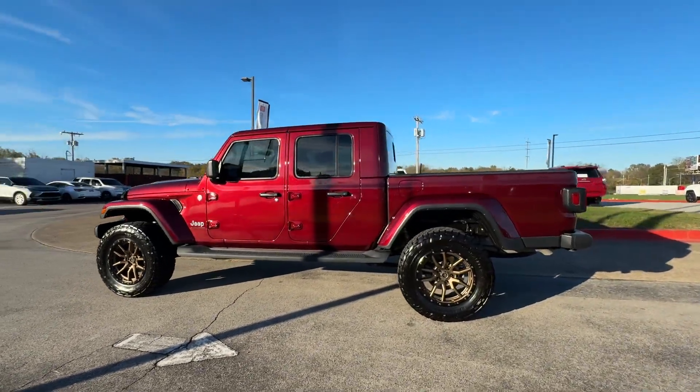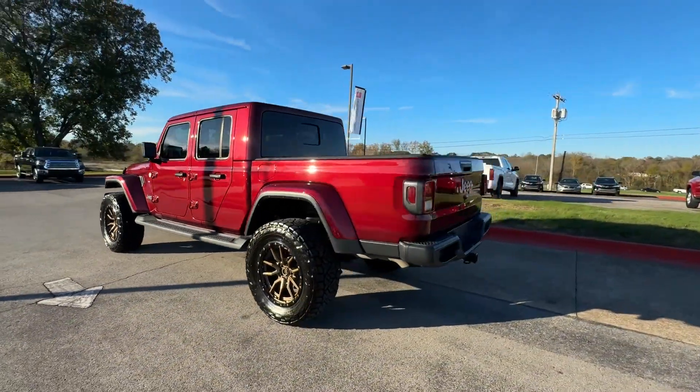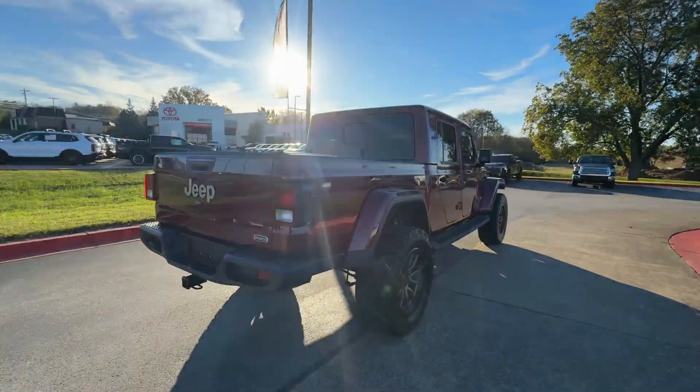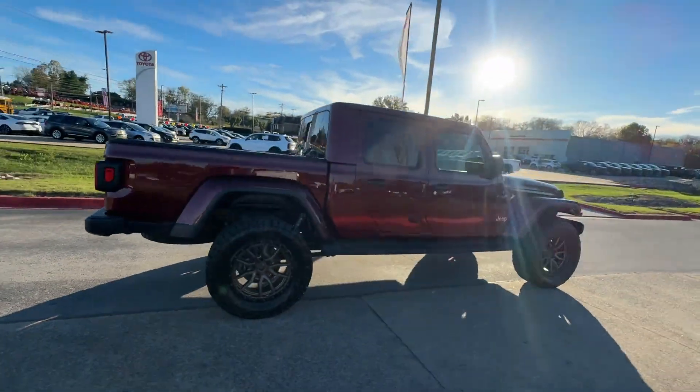2021 Jeep Gladiator. With less than 46,000 miles on the odometer, this pickup truck offers two full rows of seating for premium comfort.